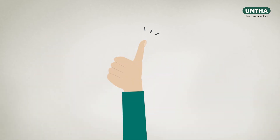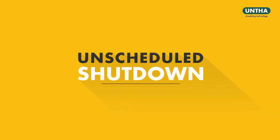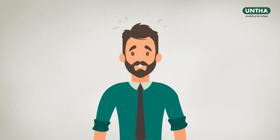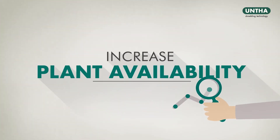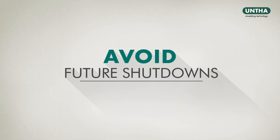Mr. Meyer is happy with his Shredder, but there is always the risk of an unscheduled shutdown of his plant. It's always annoying when it happens, as these interruptions cost time and money. To increase plant availability, Mr. Meyer is keen to avoid future shutdowns as far as possible.